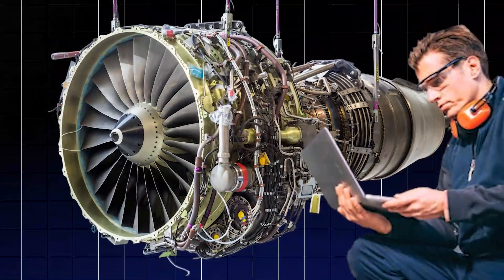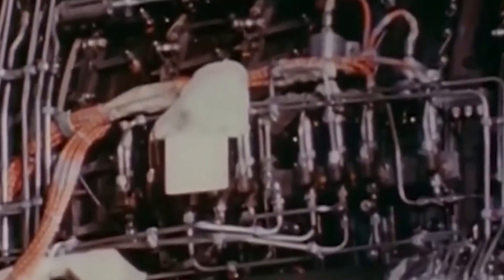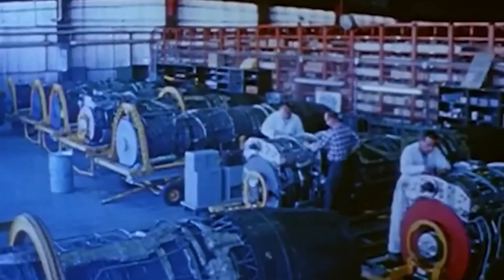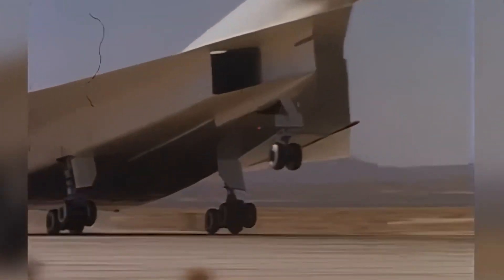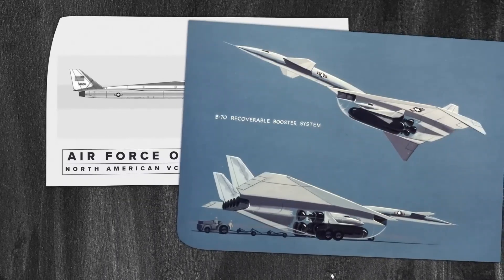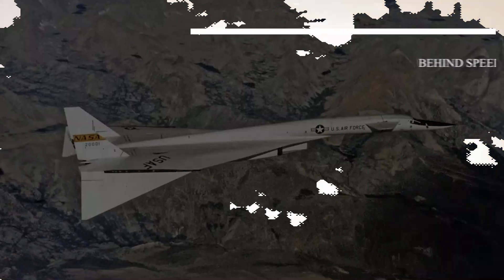Engineers faced numerous technical hurdles, from building materials that could withstand extreme heat to crafting aerodynamics that ensured stability at supersonic speeds. But the world of aviation isn't that simple, and the XB-70's journey from blueprint to reality was riddled with challenges.